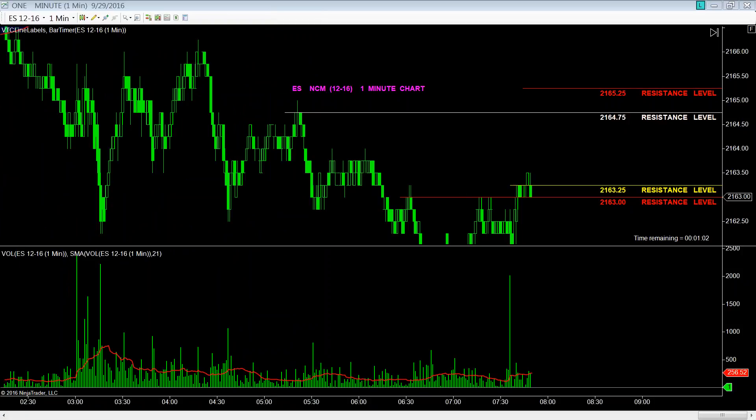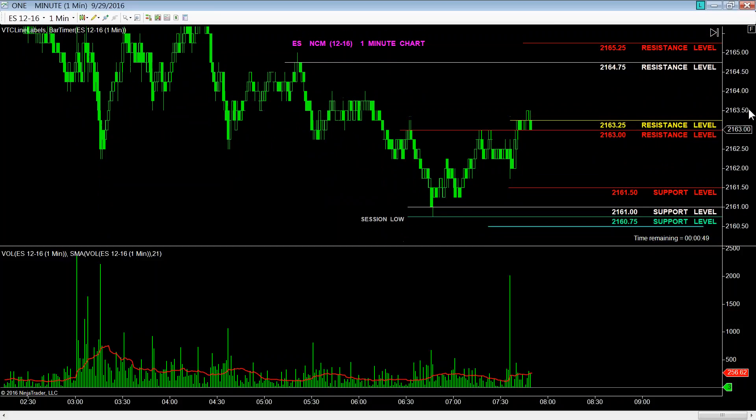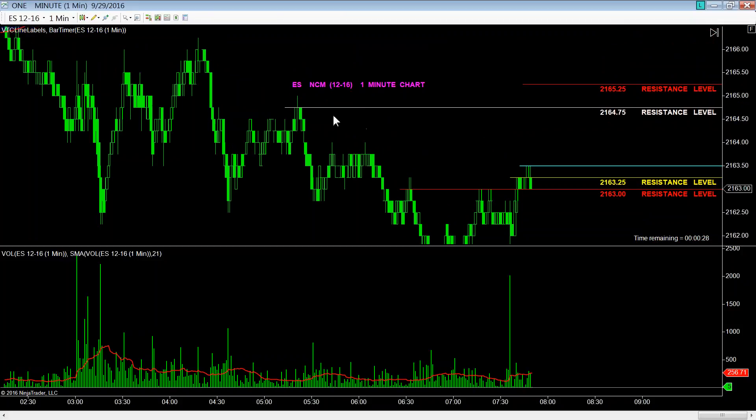You're looking at a one-minute chart here. The recent volume that's come in here would need to be determined as to be, without a doubt, accumulation or distribution. We have a daily level here at 2163.25. Prices have traded a tick above that, but have not followed through. Although the best possible entry would be above the daily level by that tick, to get up to predetermined price-profit targets on a one-minute basis at 2164.75.